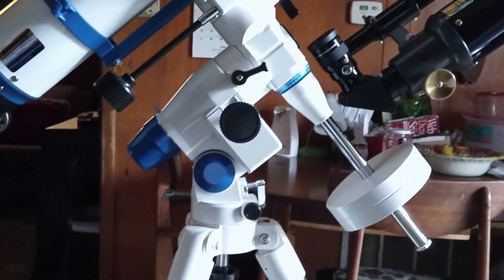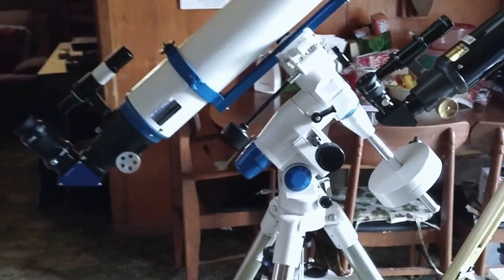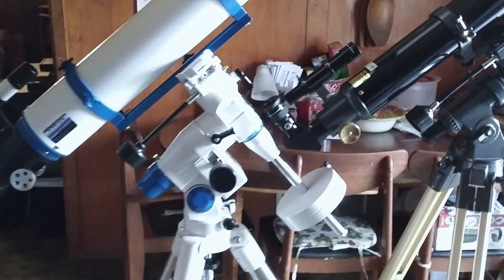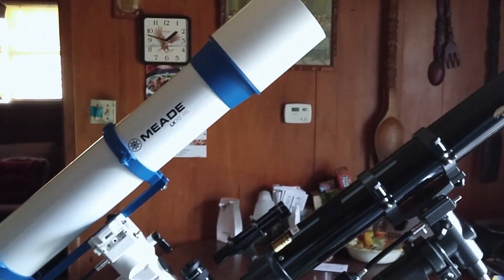I thought about the Celestron Omni XLT 120, but the Meade just really struck me. I've had experience with Meade telescopes in the past, and they've never let me down.